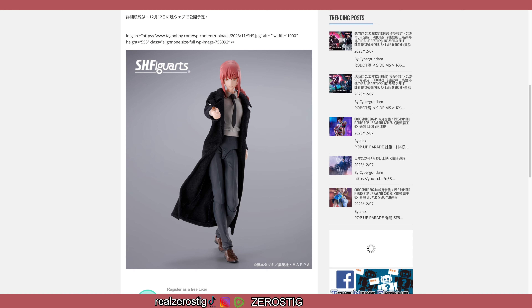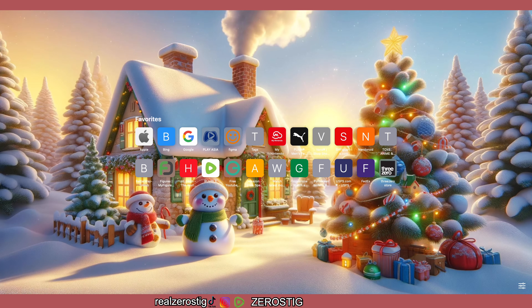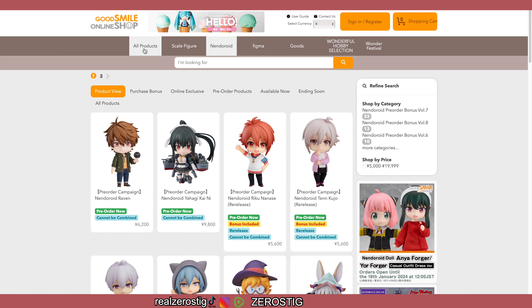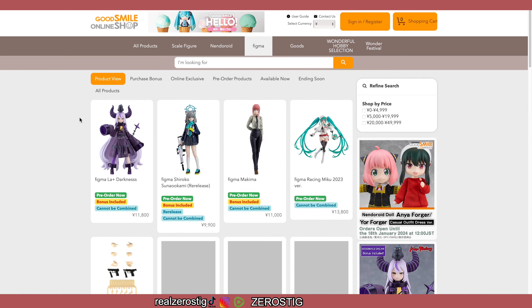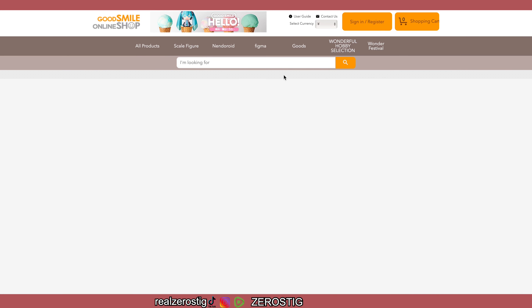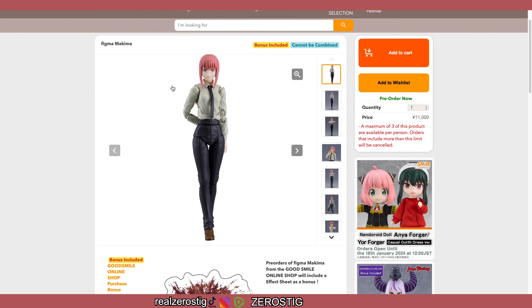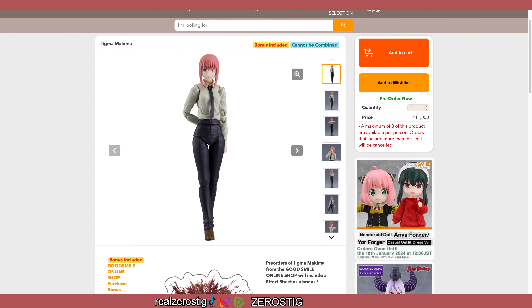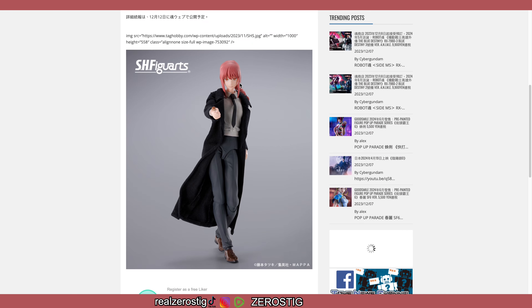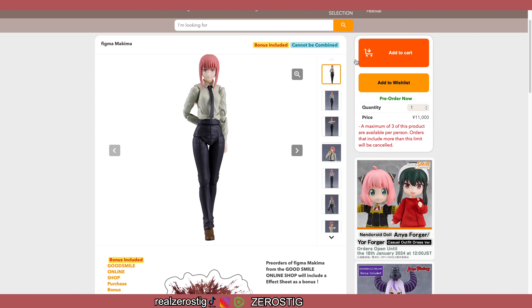Let me just do a little comparison because I know a lot of people probably want to see that. This is the figma one, and this is the SH Figuarts one. The style of the eyes on the SH Figuarts one looks a lot more striking — on the figma one she looks more calm.